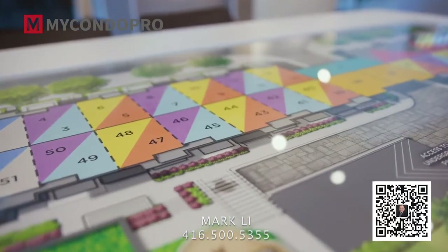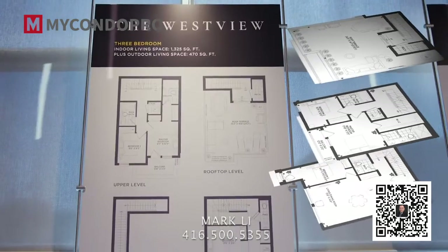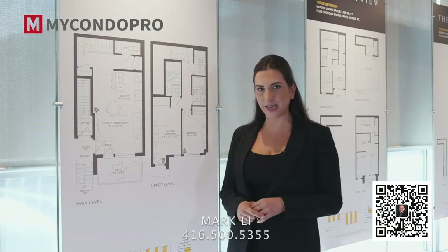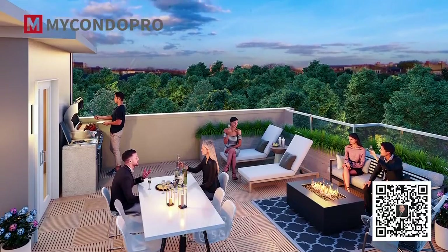Amsterdam is a private enclave of 52 stacked urban townhomes with two and three bedroom plus den options. You will have 10 designs to choose from, ranging in size from 1,000 to over 1,800 square feet, and every home comes with a generous private patio or a rooftop terrace with views.